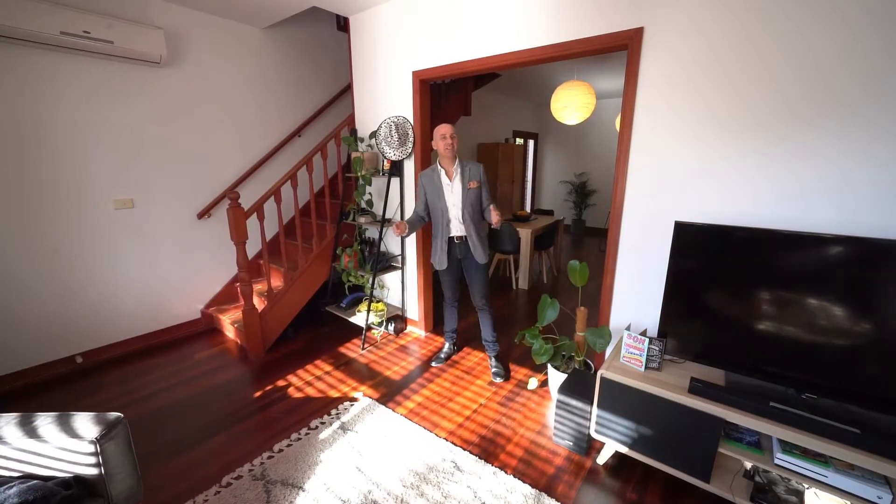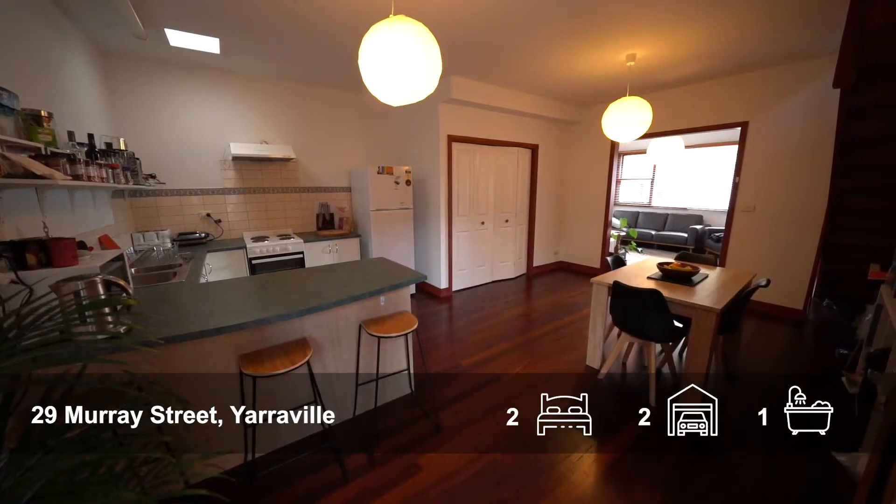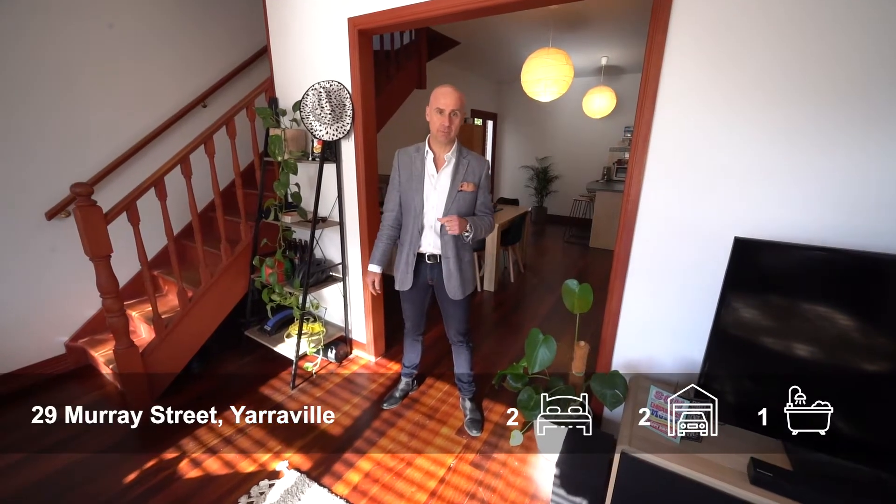This fantastic home has an open plan ground floor area — kitchen, lounge, dining area — all opening up into a really private rear garden.